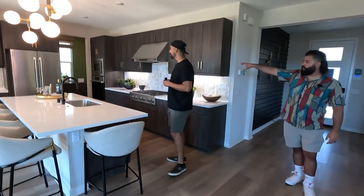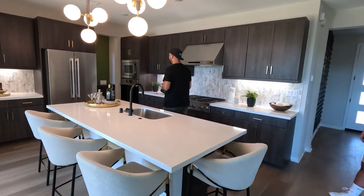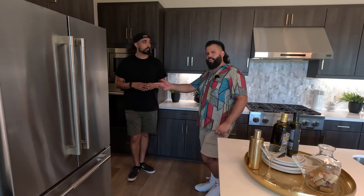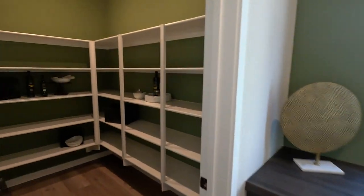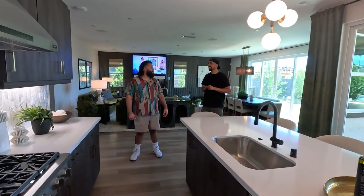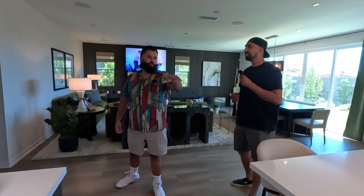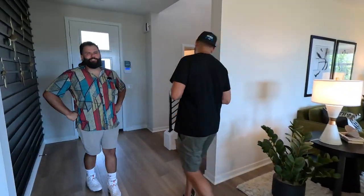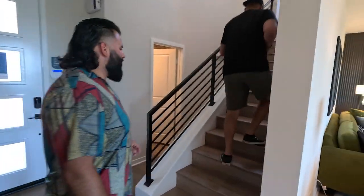On this side we have the pantry — we won't be showing the outside since it's about the same as Plan One. There's an area off the garage with the pantry where you come in. I love when the garage door is right by the pantry — you come home, drop your grocery bags right there, perfect setup.